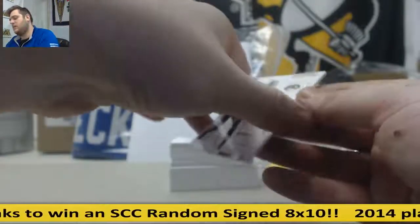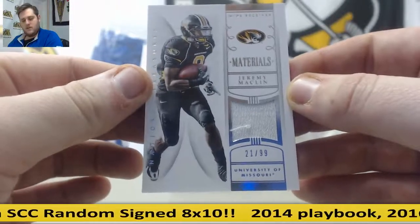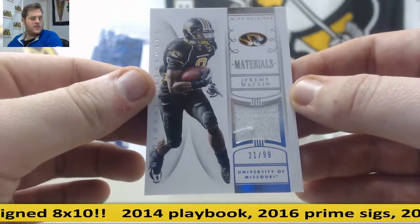Jeremy Maclin — 21 of 99, jersey swatch from Missouri. It's going to go to 1, and that is James Y. 21 of 99, James Y.